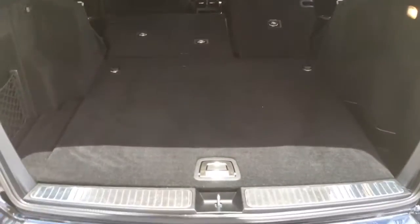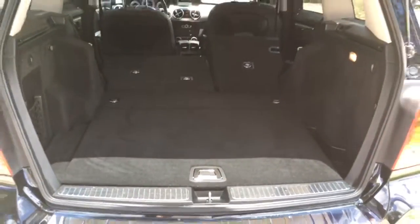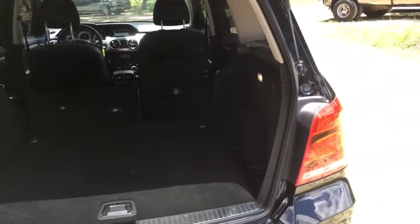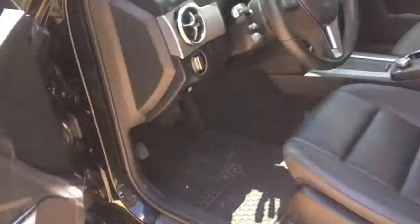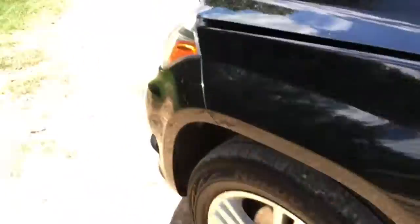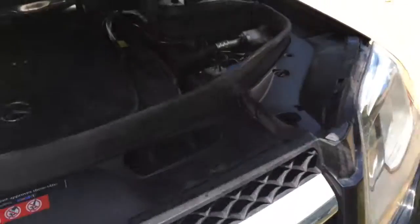If you forget to fold the seats down and you've got packages — coming back from the grocery store or whatever and need more space — it's easy to just grab the latch right there and put them down. There are rubber Mercedes mats in there too, which are nice — you can just take them out and spray them if they get dirty.